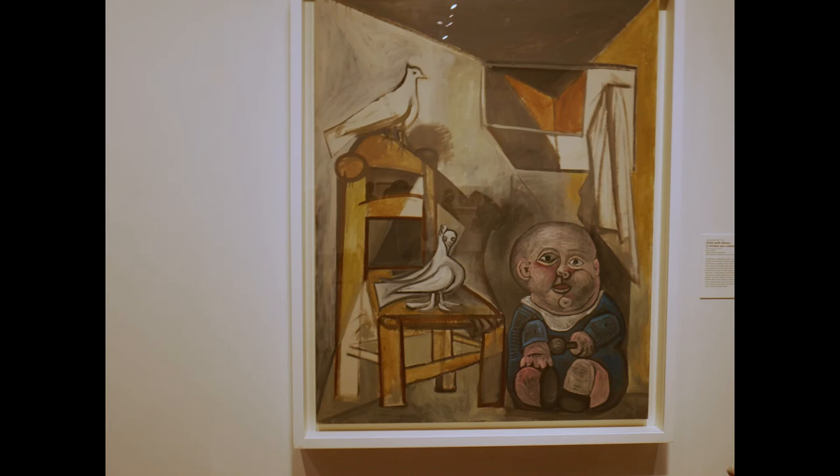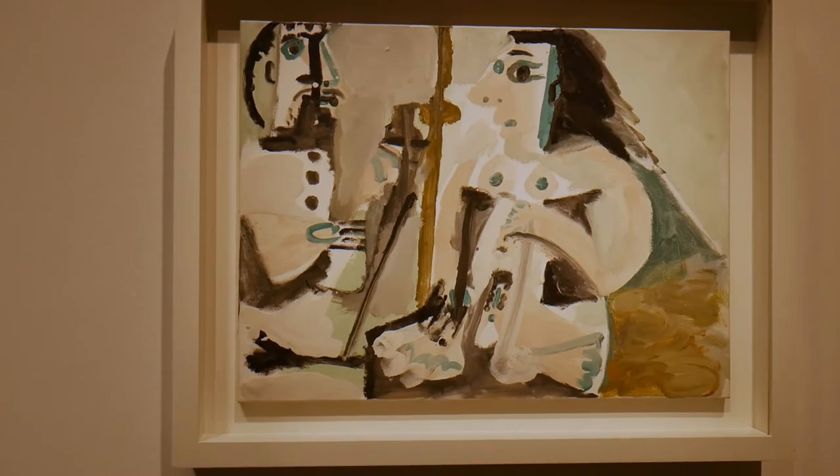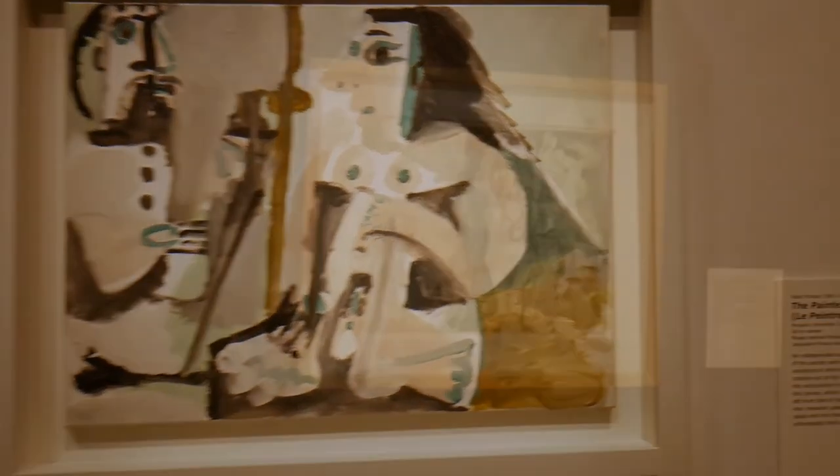This is Child with Doves from 1943, and a 1948 bronze sculpture called Pregnant Woman. We start the later years with The Painter and His Model from 1964.